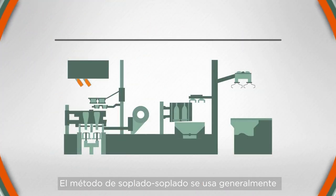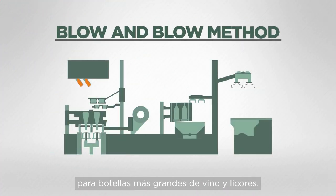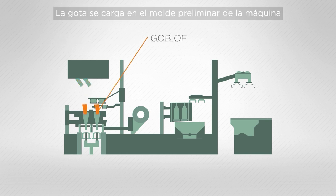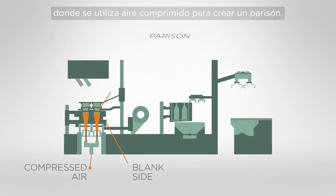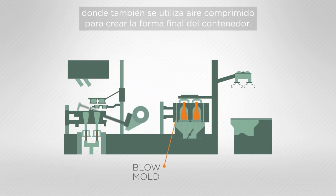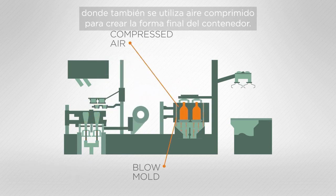The blow and blow method is generally used for larger wine and spirit bottles. The gob is loaded into the blank side of the machine where compressed air is used to create the parison. It is then transferred across to the blow mould where compressed air is used to create the final shape of the container.